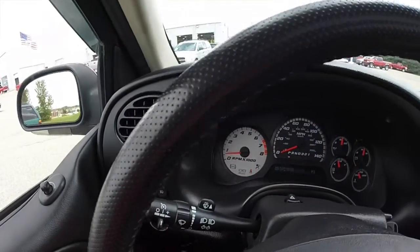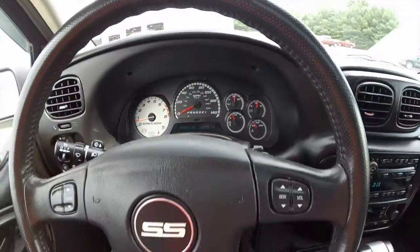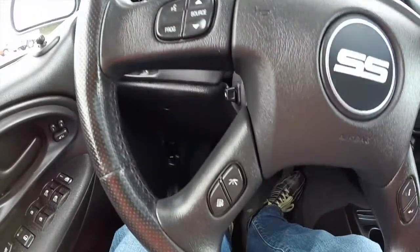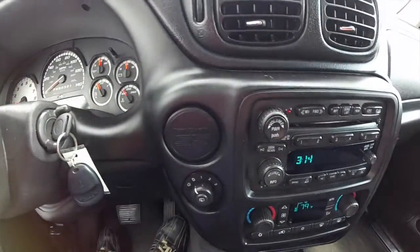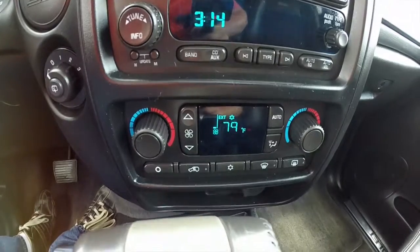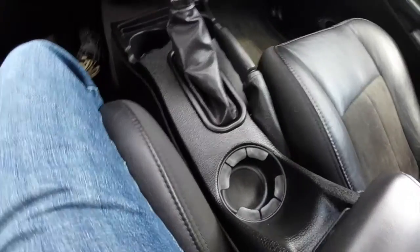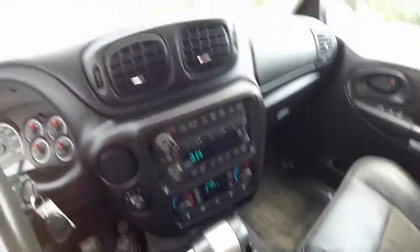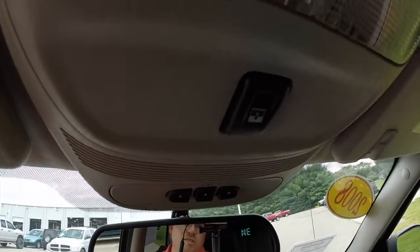Just going to pan across the interior to give you a little bit more detail. The vehicle has 73,355 miles on it. Steering wheel mounted controls for your Bluetooth, audio, and trip computer. The vehicle has dual-zone climate control. Three cup holders up front. It has OnStar, HomeLink universal garage door opener, and sunroof controls.